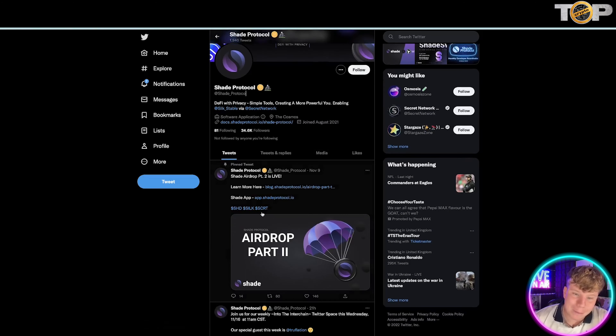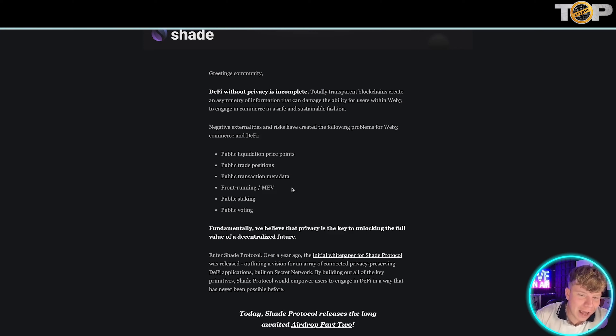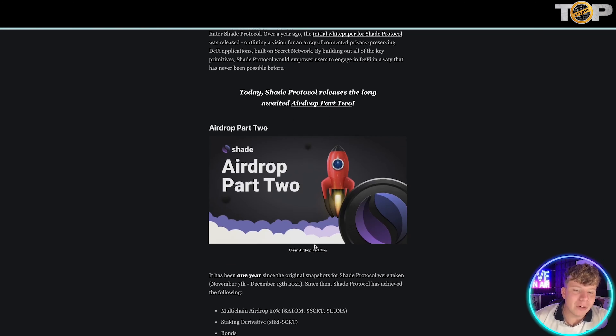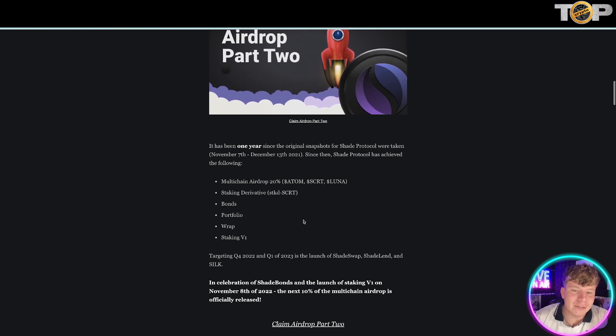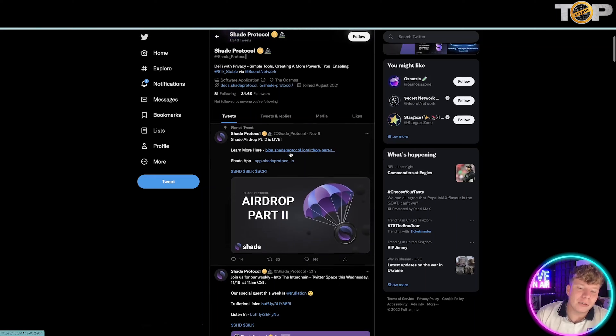That big airdrop is live right now. Everything in this blog at blog.shadeprotocol.io will tell you what is happening. There's already been one — it's been a year since the original snapshot of Shade Protocol, back on November 7th. Since then they've achieved a lot, including ATOM, sSCRT, and LUNA integrations. In celebration of this, on November 8th the next 10% of the multi-chain airdrop was officially released. Make sure you're following their Twitter to get all the information.